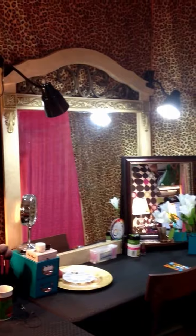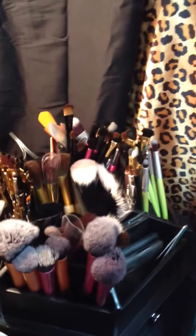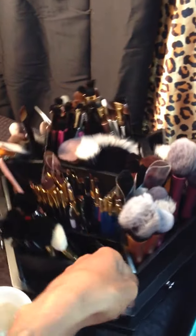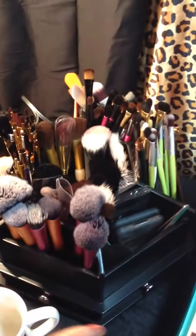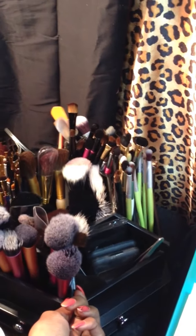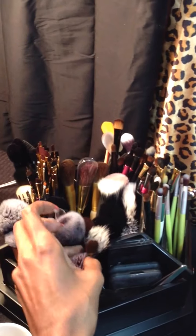Now this is my little makeup station, right here — that's where I do my makeup. I got this little brush thing that spins, isn't that cute? I got it from Hobby Lobby for $29 — the original price was $39.99 but they were having a sale.